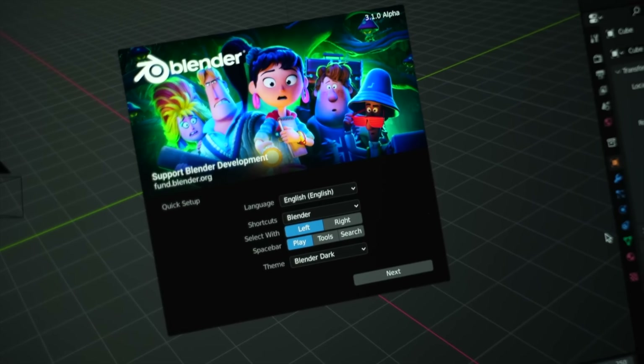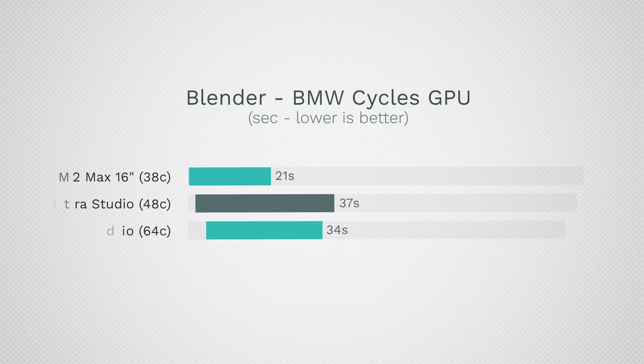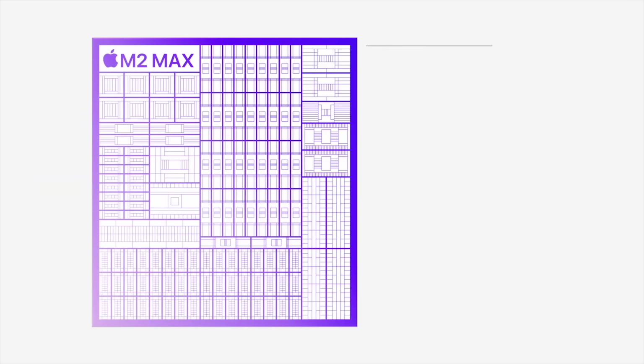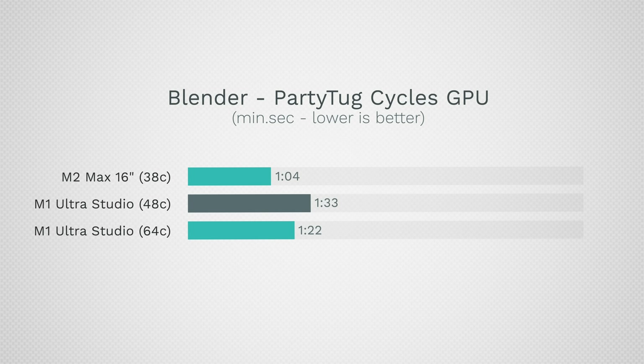Switching over to Blender, which now uses Metal for graphics performance: the BMW scene takes just 21 seconds on the MacBook. Looking at the studios, we have 37 seconds and 34 seconds. How is the MacBook beating them on such a tough task? These new M2 series chips have major fixes in hardware design that give a lot more bandwidth. So unbelievably, the $5,800 Mac Studio gets beat by a $3,500 laptop. Switching over to Party Tug — again the MacBook beats out the other two, and it can do so on battery power on the go.